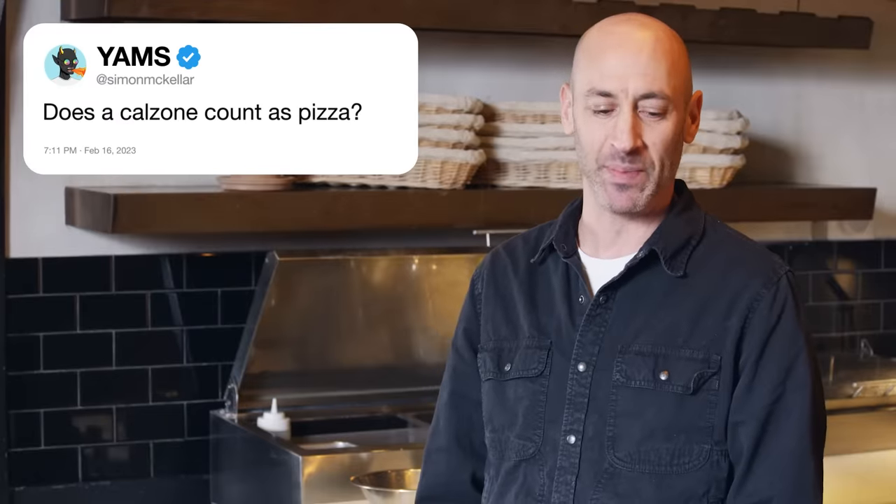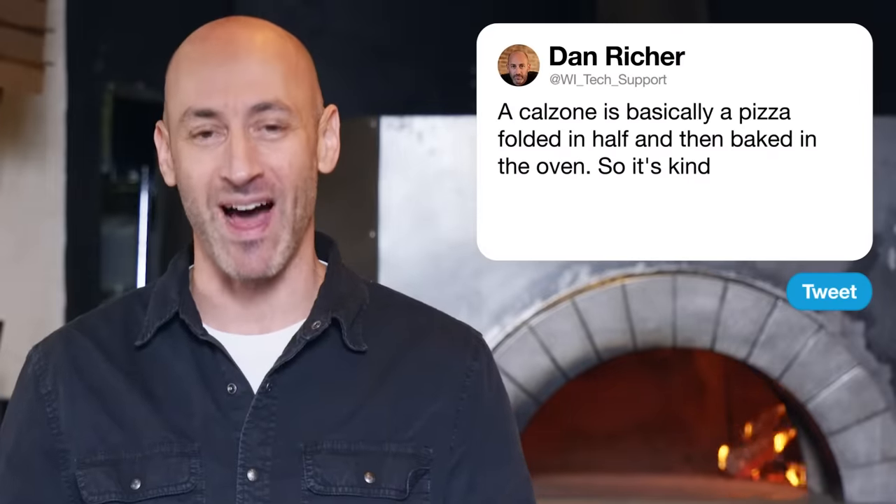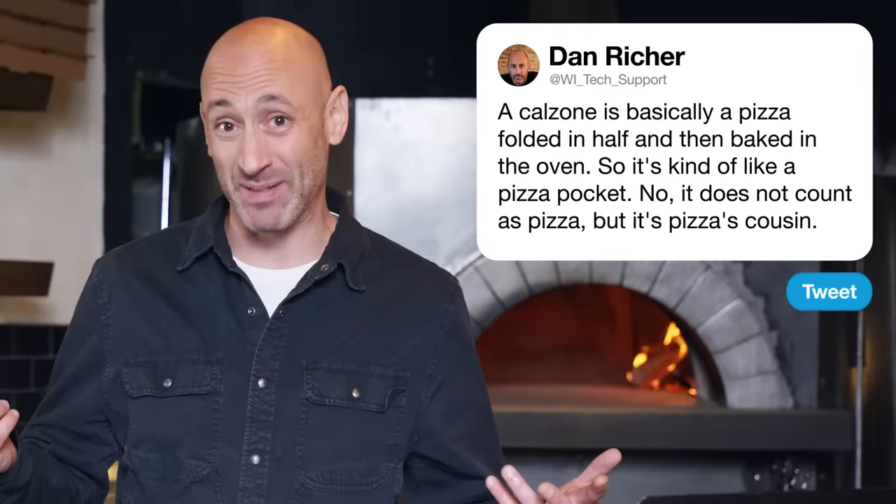Next up, Simon McKellar asks: does a calzone count as a pizza? A calzone is basically a pizza folded in half and then baked in the oven — it's kind of like a pizza pocket. No, it does not count as pizza, but it's pizza's cousin.